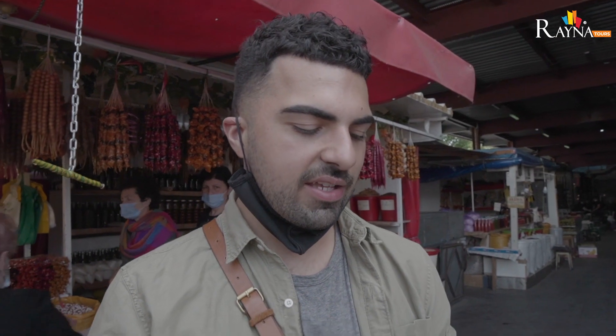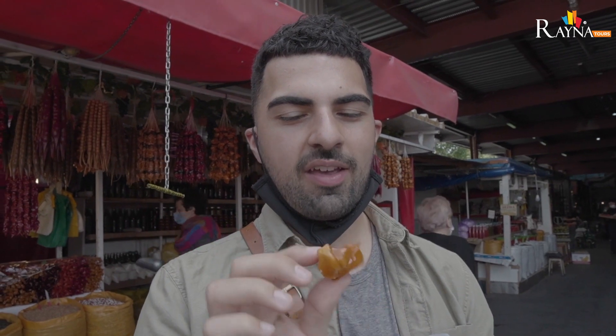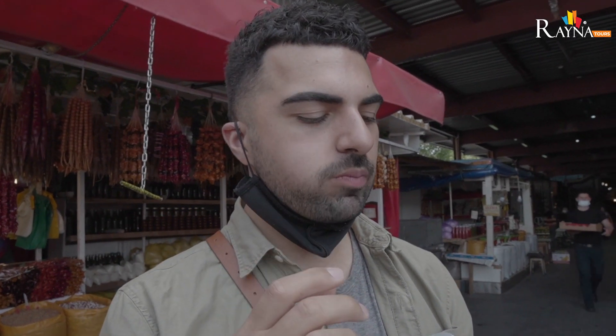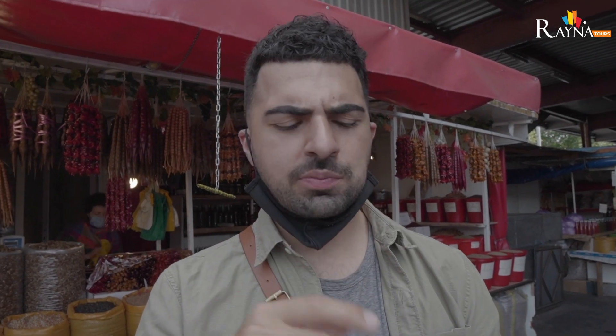I just bought churchkhela. The one I got today is fruit and walnut, encased in very hard grape juice. I'm going to try it now — it looks amazing. It's supposed to be very sweet and delicious. Very fruity, of course. The apricots are very sweet and the nuts are very delicious. The outside coating is very gummy, so it's almost like eating a fruit chew. Definitely something you should check out when you get here.